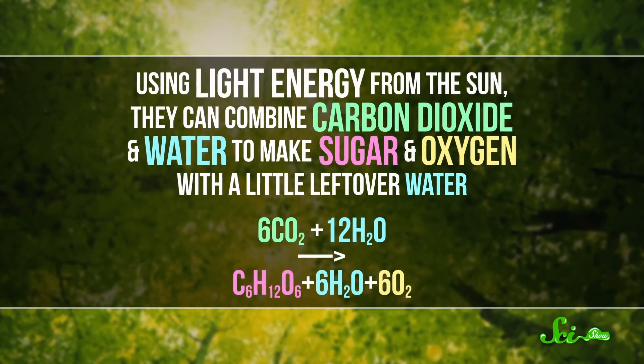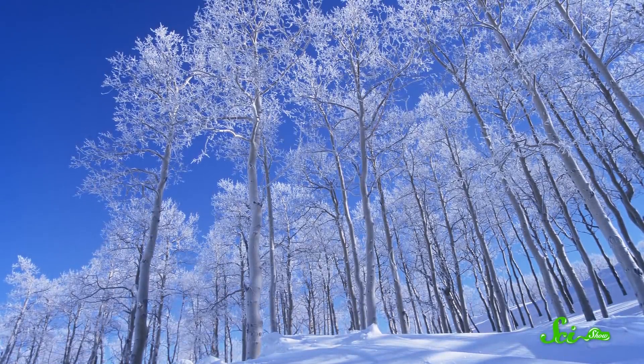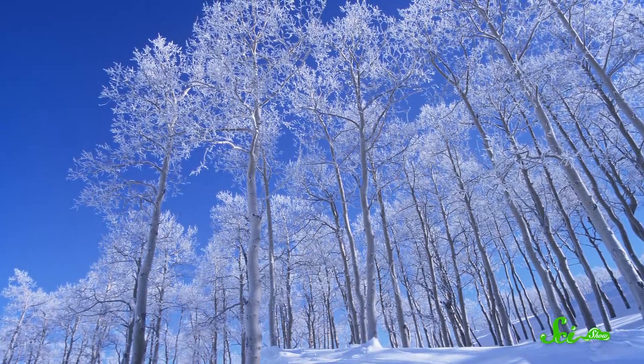Using light energy from the sun, they can combine carbon dioxide and water to make sugar and oxygen, with a little leftover water. But if you take that train of thought one step further — during winter, when it gets colder and darker and those trees drop their leaves, there's less photosynthesis. So is there less oxygen, too?